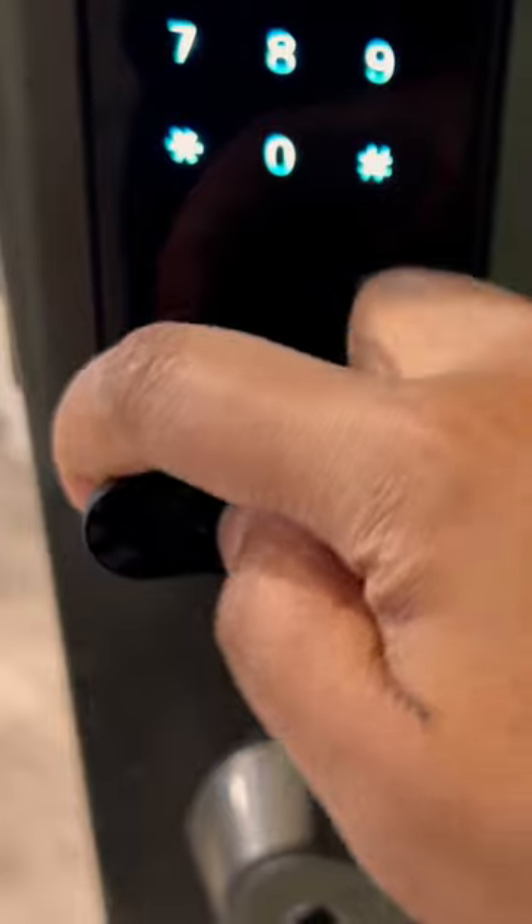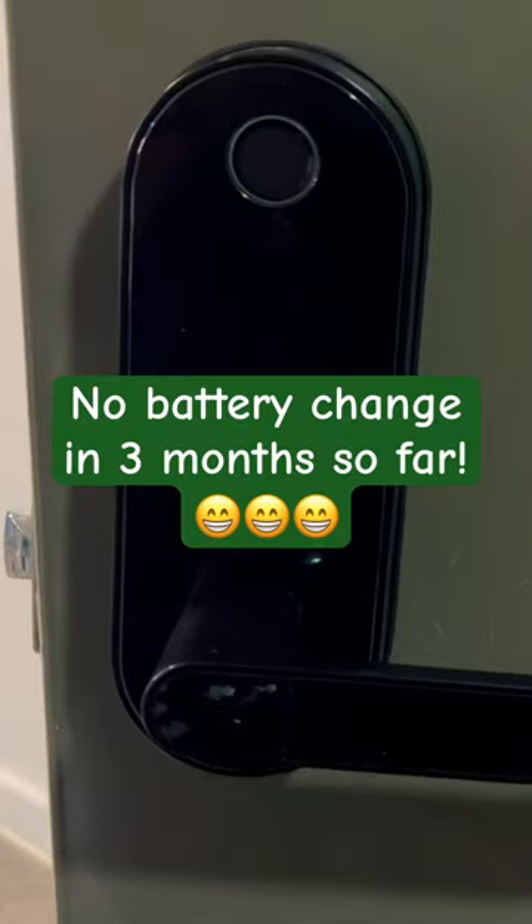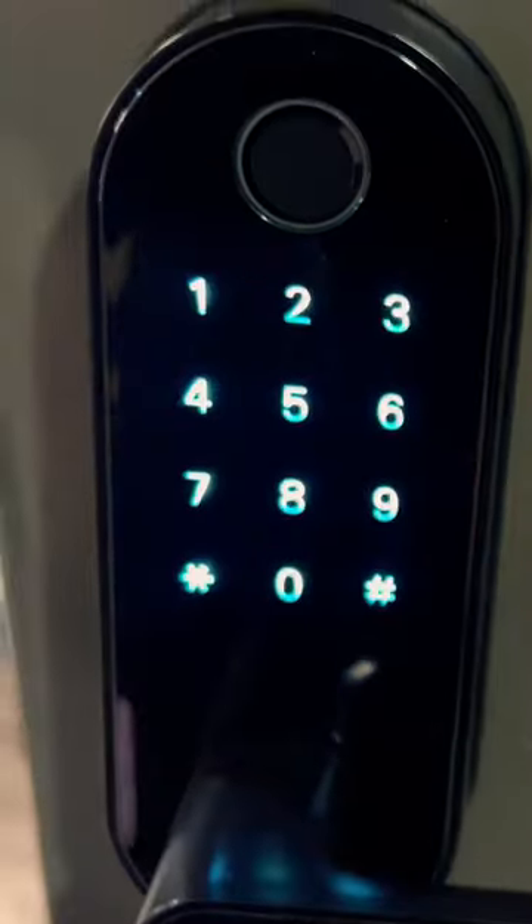There's also an option for a key, which I love because I have a key just in case I can't get in. I really do like this a lot. I've never had any problems. I have not changed out any batteries, and it's just been a really good lock. The app is great.